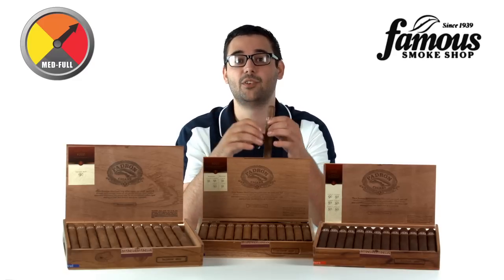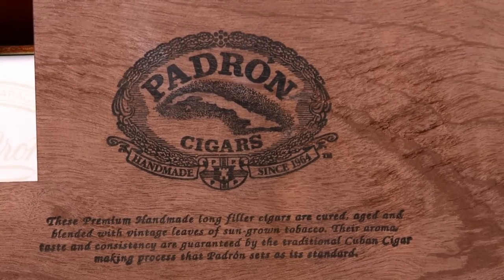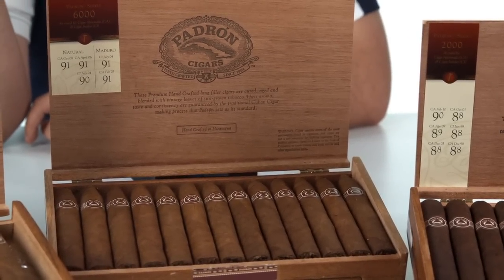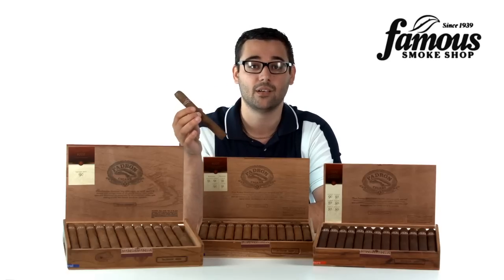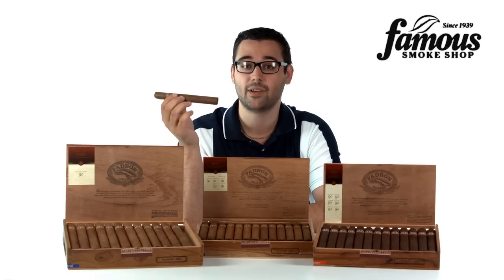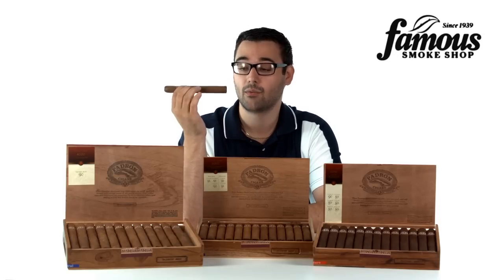It's medium to full body in the typical Padron profile, thanks to the use of well-aged, sun-grown Nicaraguan tobaccos. Many Padron smokers agree — it opens with a rich blast of peppery fullness, and then it settles into something a little milder in the taste and aroma neighborhood of cocoa and black coffee. If you actually smell this on the pre-light, you can get the smell of cocoa and coffee right there.